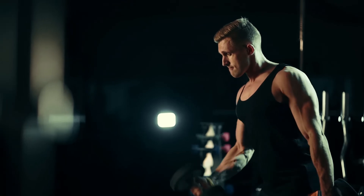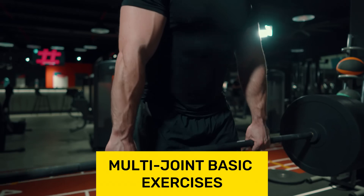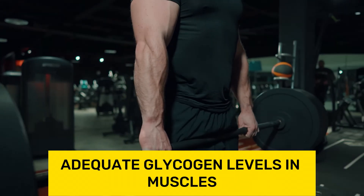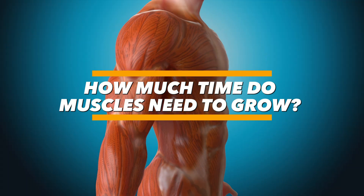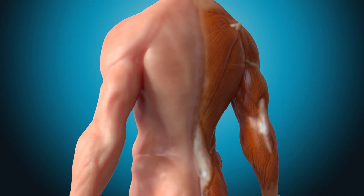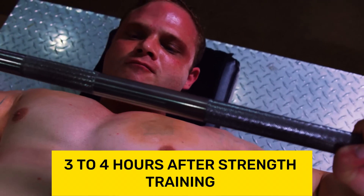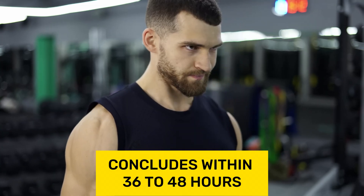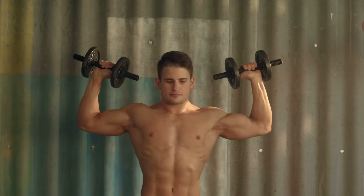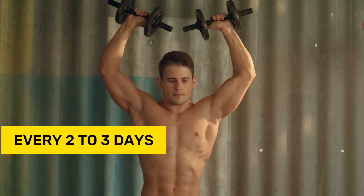What promotes muscle growth? Strength training two to three times a week, multi-joint basic exercises, and adequate glycogen levels in muscles. Research suggests that the muscle growth process begins approximately three to four hours after strength training and concludes within 36 to 48 hours, depending on the muscle group. This is why there's no sense in working the same muscle group more frequently than every two to three days.